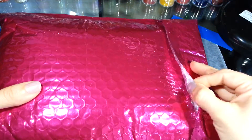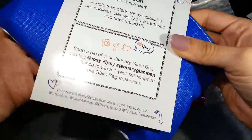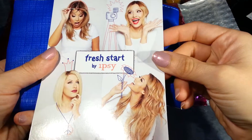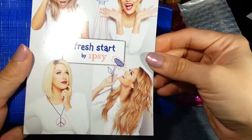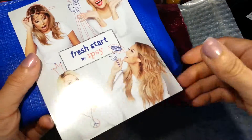So I'm going to open this and then we'll get into the bag. After I opened the packaging — I opened it off camera because it was going to be so loud — it says "Fresh Start" by Ipsy. I do like their little simulated cartoon drawings that they've been doing lately.